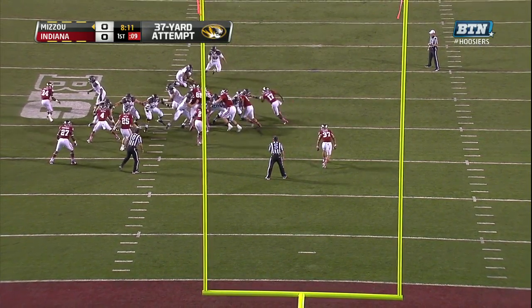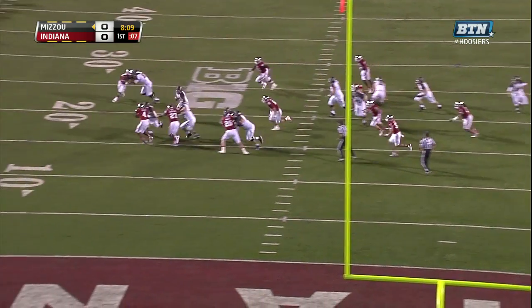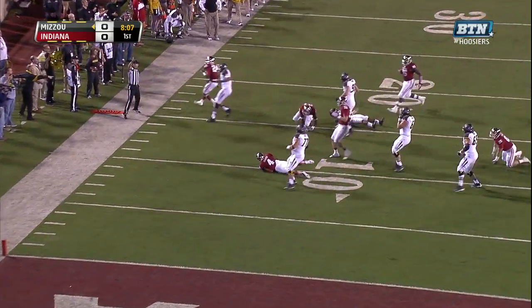This won a 37-yard attempt, and it's a fake — it's a fake, and it's a first down.